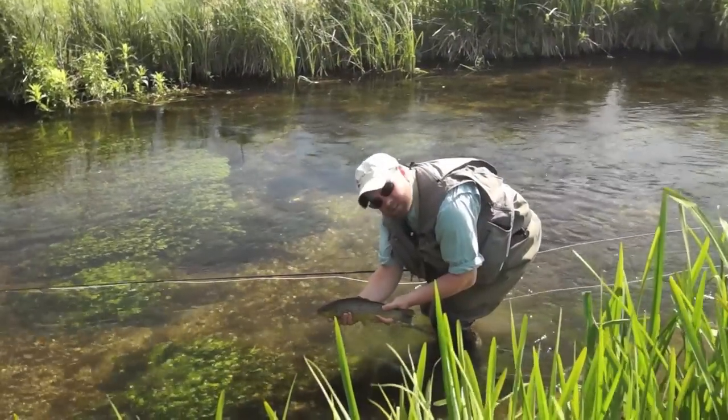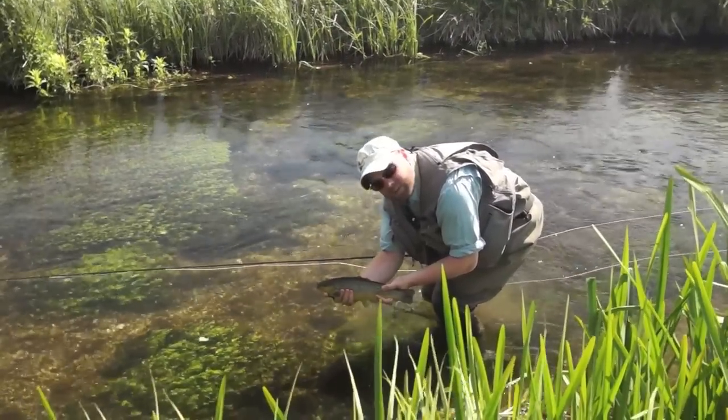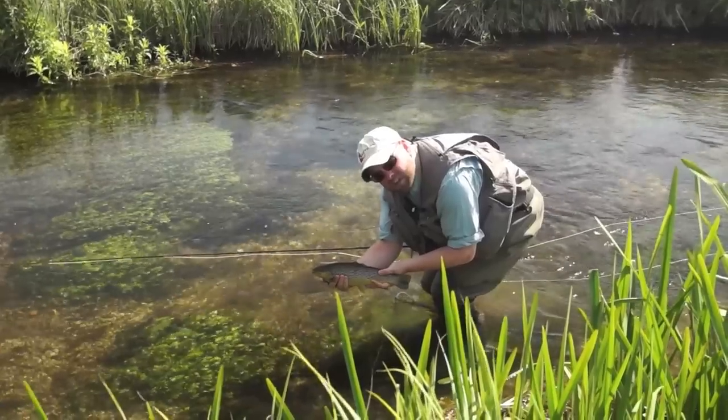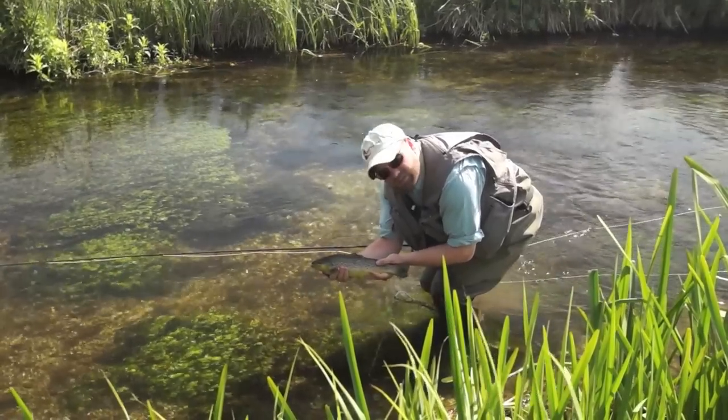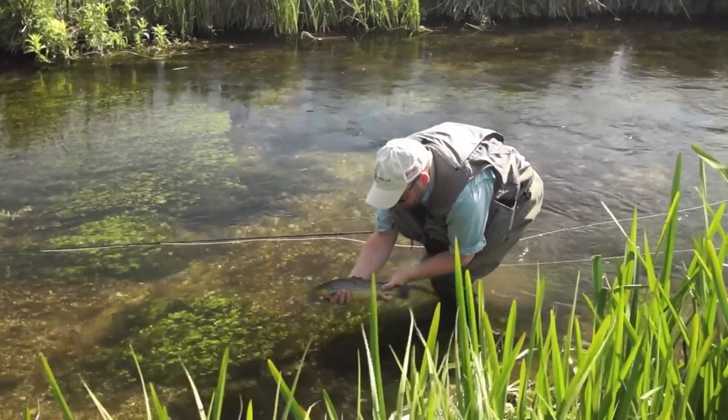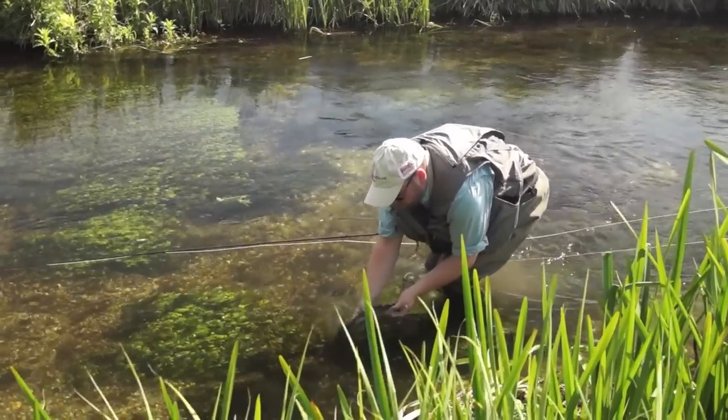There we have it - beautiful brownie taking on a little high-vis paradun, little olive pattern. A few Mayflies coming off but they hadn't really honed in on them yet, so just had to adapt and put a little olive on - and that's a fantastic result. Lovely head and tail rise. I'm pretty pleased.